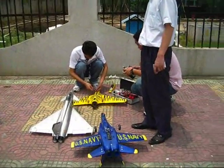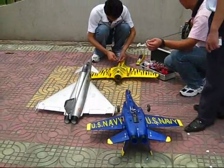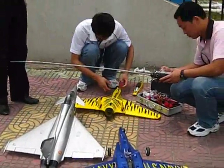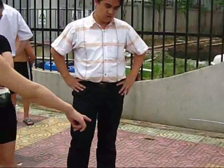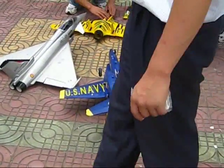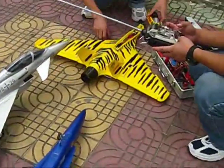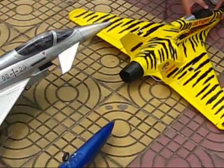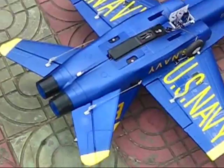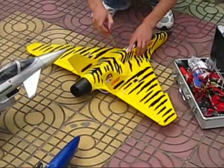Today GGTV is at Artec and we are going to have an exclusive presentation of three new airplanes. We will test here with the Artec pilot, the Artec main contact, and the chief engineer. Today we are going to test the Blue Angels, the EF2000, and the new and exclusive for GGTV, the Jet Tiger. All of them are Dr. Punch 600 grams thrust, new airplanes from Artec.